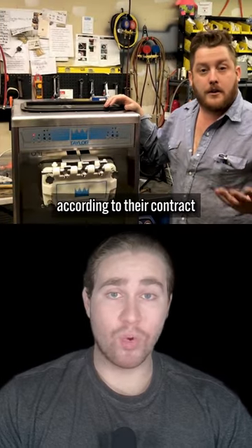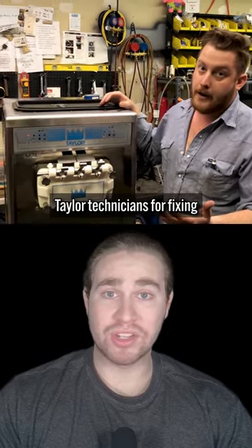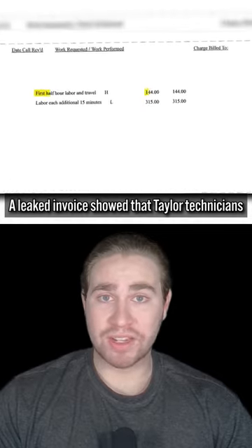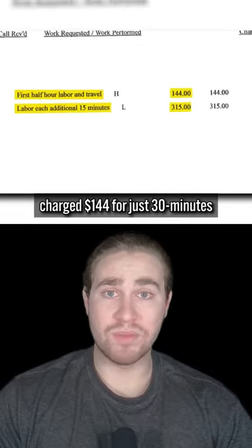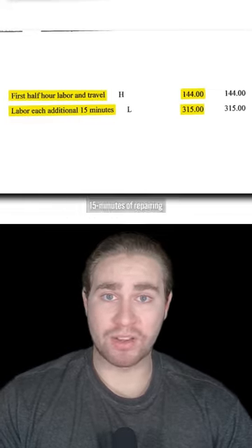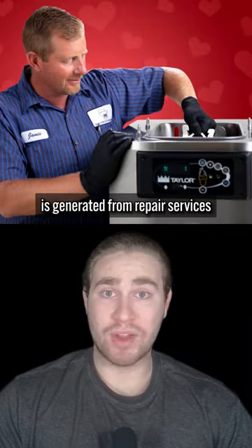However, the catch is, according to their contract, franchise owners are only allowed to call Taylor technicians for fixing a Taylor ice cream machine. A leaked invoice showed that Taylor technicians charged $144 for just 30 minutes and up to $400 for every additional 15 minutes of repairing. Moreover, 25% of Taylor's revenue is generated from repair services.